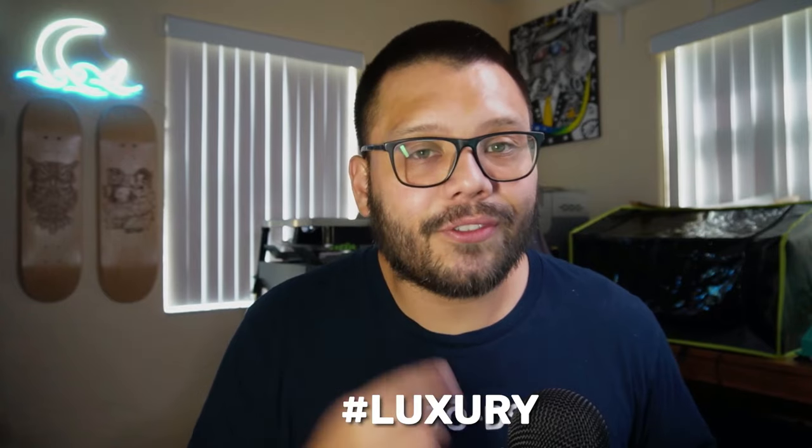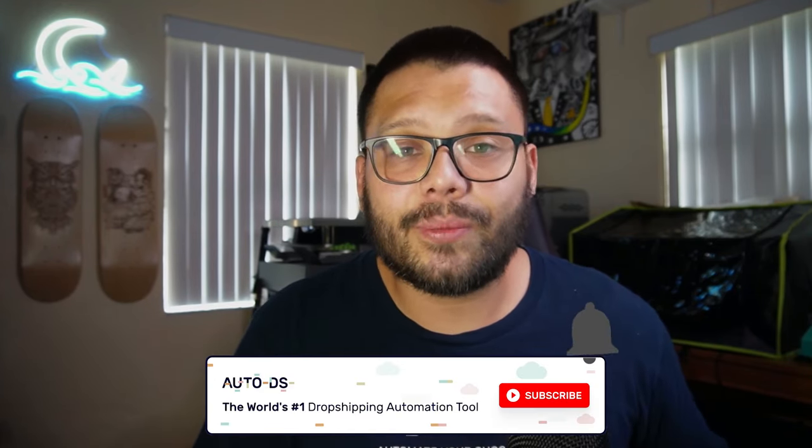Remember, if you want access to all of this in an easy-to-reference cheat sheet, comment down below hashtag luxury and let me know which one of these suppliers was your favorite, and I'll reply back with a link. I also want to know your thoughts on all the different suppliers on this list — have you heard of some of these? Did you know you could dropship luxury items from your typical suppliers? Let me know in the comments. Huge thank you to everyone for watching. My name is Mario with AutoDS. Please hit that subscribe button if you found this video helpful, and smash that like button.